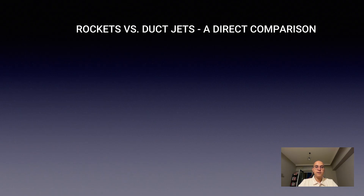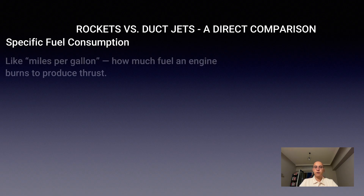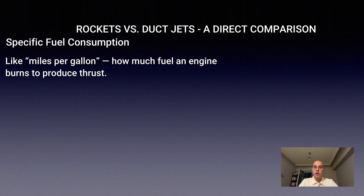Specific fuel consumption is basically miles per gallon for engines — how much fuel you burn to produce a certain amount of thrust.